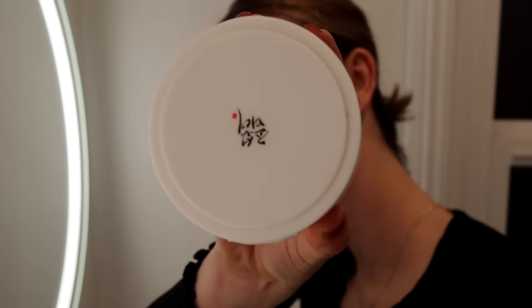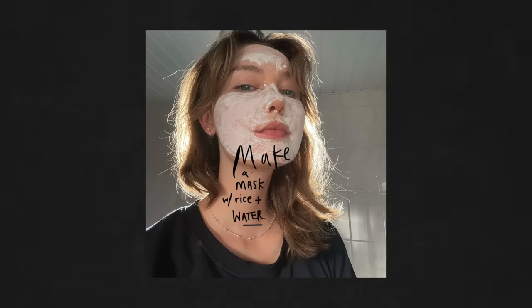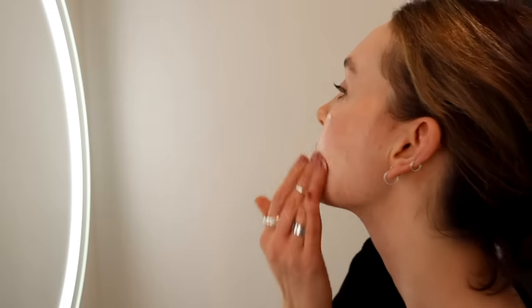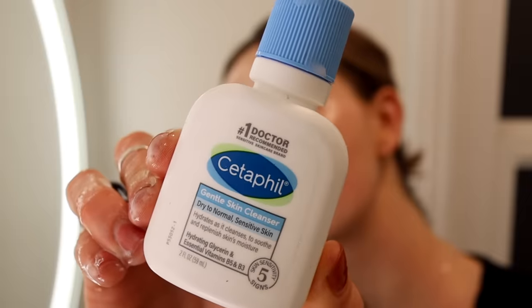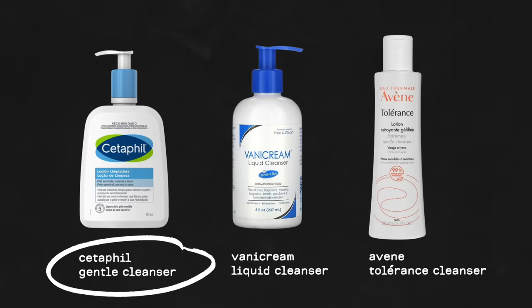Step one: cleansing. I'm using the Beauty of Joseon Radiance Cleansing Balm with rice and oat. I love these ingredients — they are so calming, full of beta-glucans. It's very affordable and a pleasure to use. I follow up with a generic gentle cleanser; here I was using Cetaphil. I'm not too picky about cleansers — there are many companies with fragrance-free gentle options. The most important things are that it's affordable and not going to be stripping my skin.